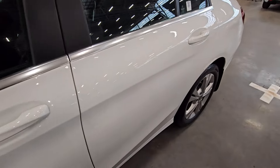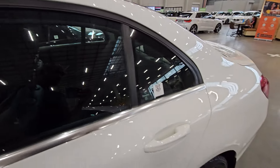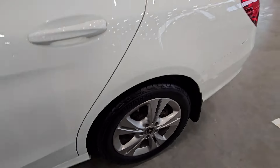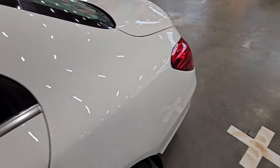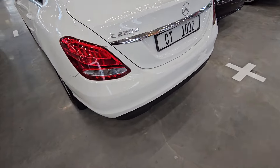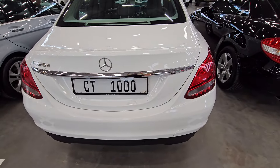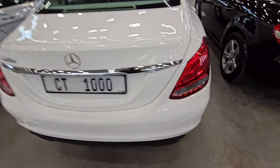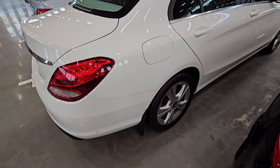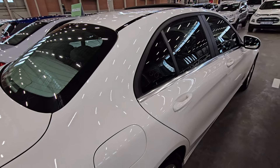I went through the condition report and they mentioned it has a full service history, which should give you peace of mind. The alloy wheels on the other side are clean. Checking the back side, the vehicle looks okay. To bring it back to look brand new — as if it just left the factory — you need to budget around R3,000.